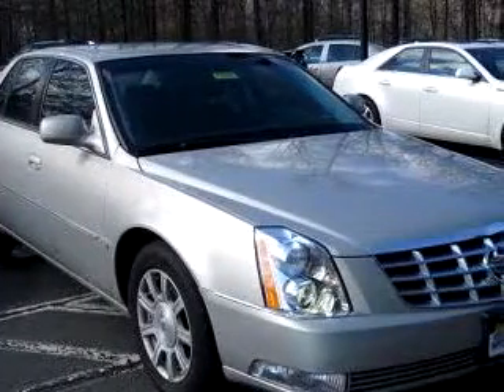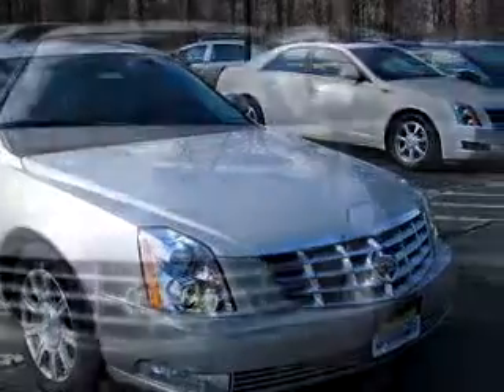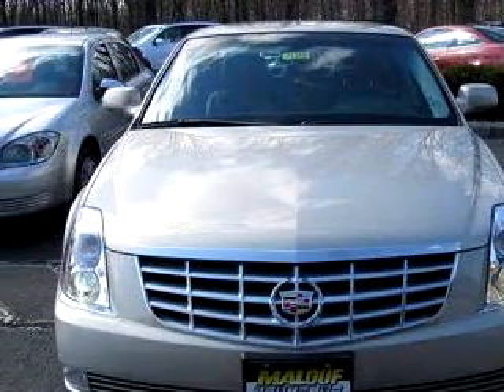You will love this gold slash rental 2009 Cadillac DTS, equipped with an 8-cylinder engine and an automatic transmission with only 9,508 miles.